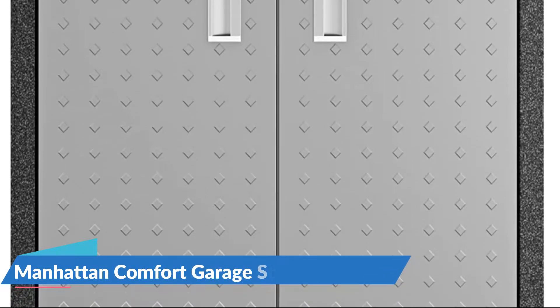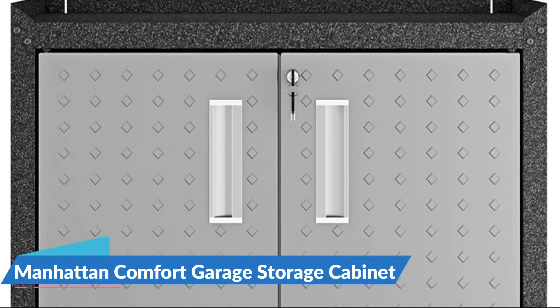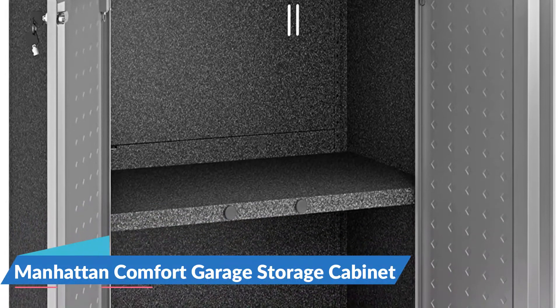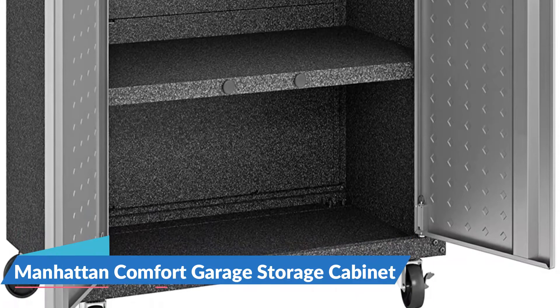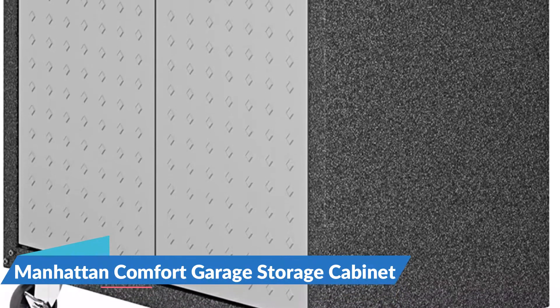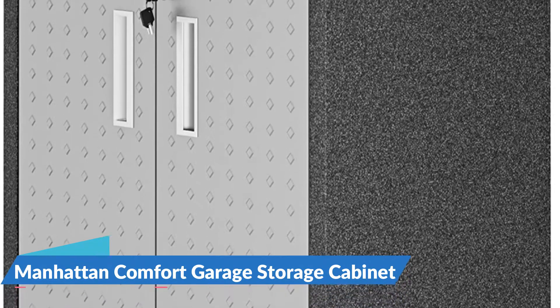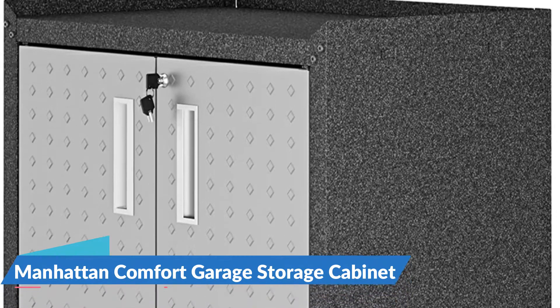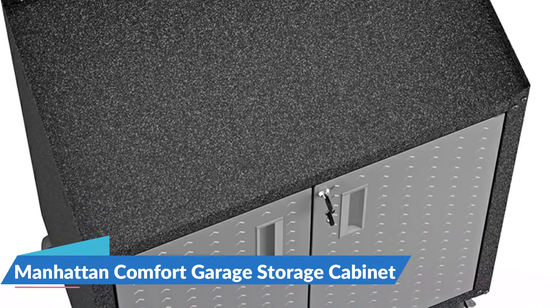It is easy to put away and store tools, supplies, and hardware securely and without any complications. Designed to be stylish yet efficient, the cabinet features two doors with recessed handles that open to reveal one adjustable shelf built within. The double doors are built with pivot hinges and recessed steel handles with a lock and key. It weighs 53.6 pounds and sits on stainless steel swivel casters for easy transport.